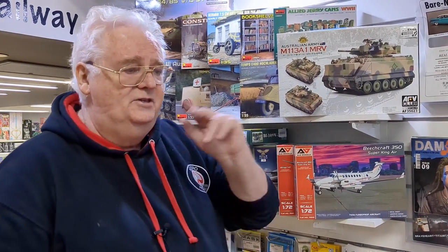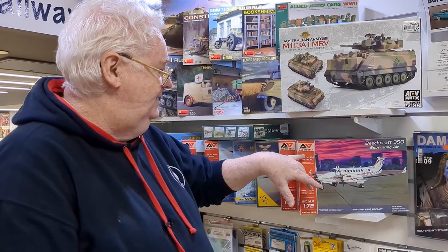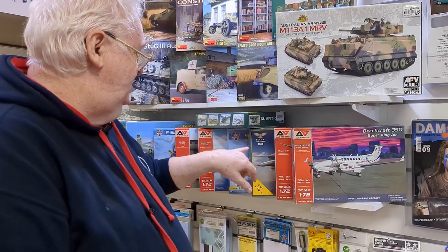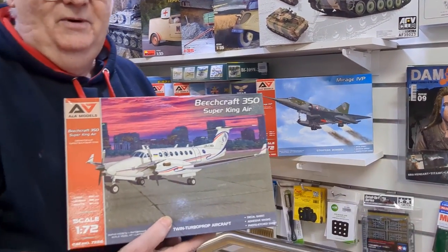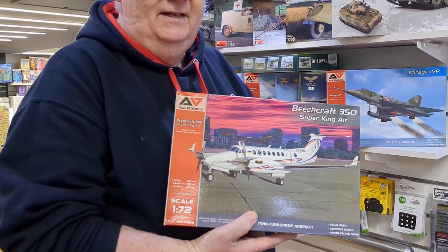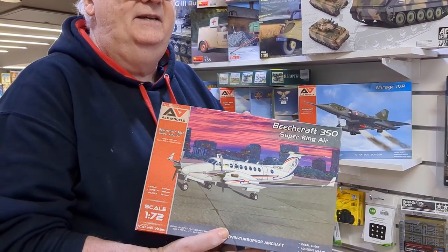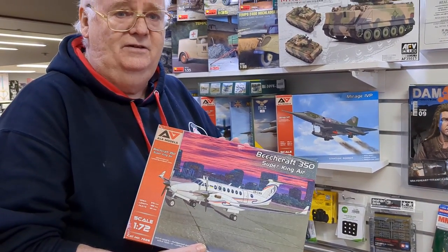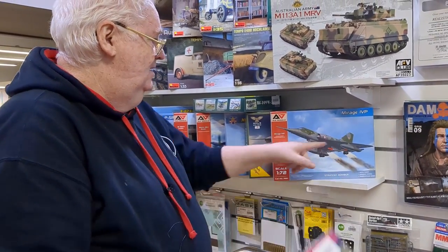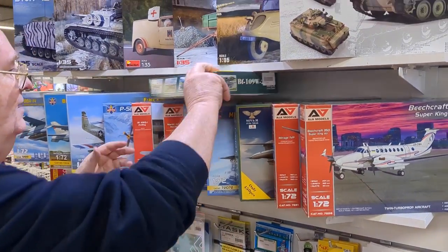As I mentioned when showing the Mustang article, we've also had a lot of other stuff in from Models Fit — they also look after AA Models and Sova-M. This is the one everybody's been waiting for: the 1/72 scale Beechcraft 350 Super King Air, which Australia does fly. We've got quite a few of them here in Australia, flown by the RAF and I believe the Flying Doctors as well. We've also got Mirages from them.